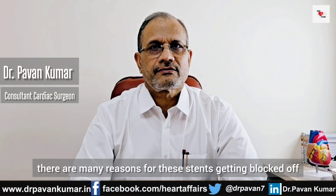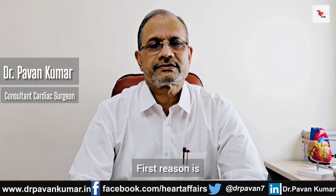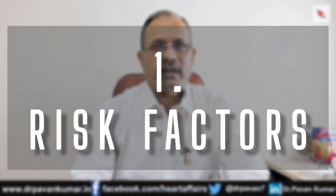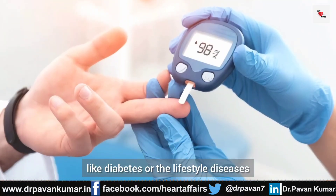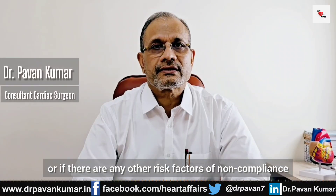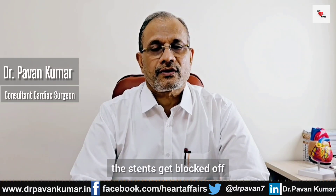There are many reasons for these stents getting blocked off. The first reason is that the patient may be having risk factors like diabetes or lifestyle diseases, high cholesterol level, or other risk factors, and non-compliance — these cause stents to get blocked off.